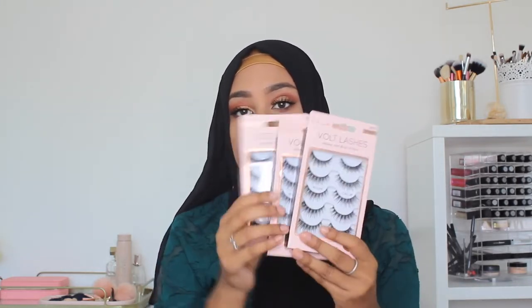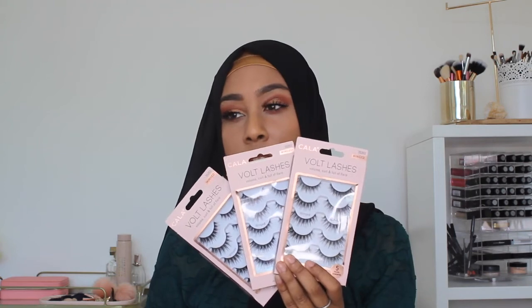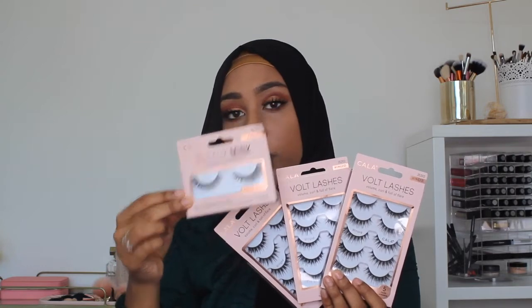I also bought some lashes for my kit — these are the Colour Bolt lashes, picked up from the pharmacy. And then I also grabbed some foaming ones as well, just because I wanted to try some more styles for my kit.